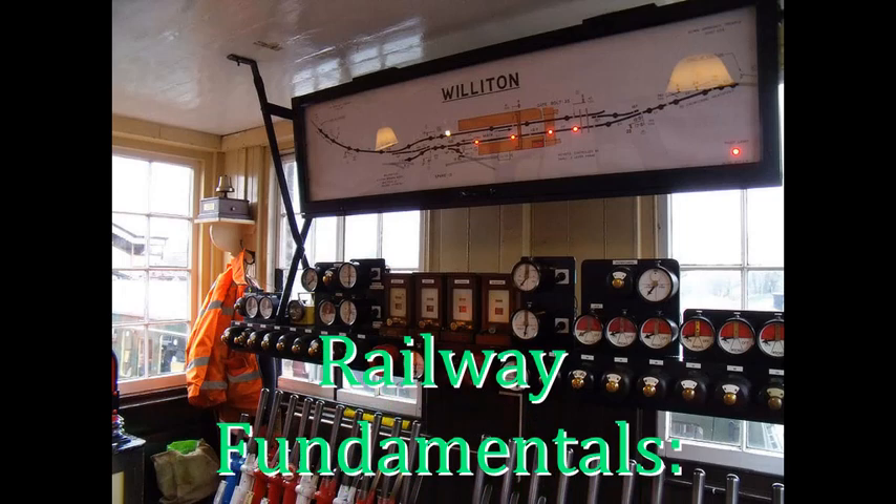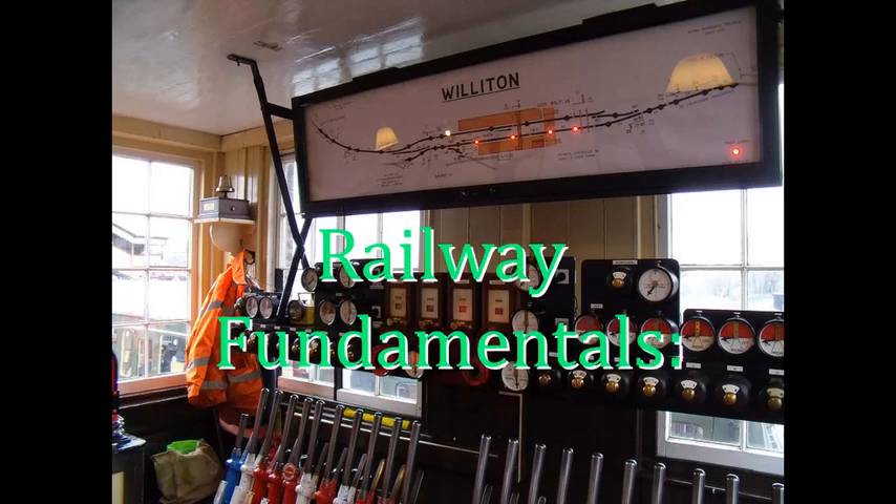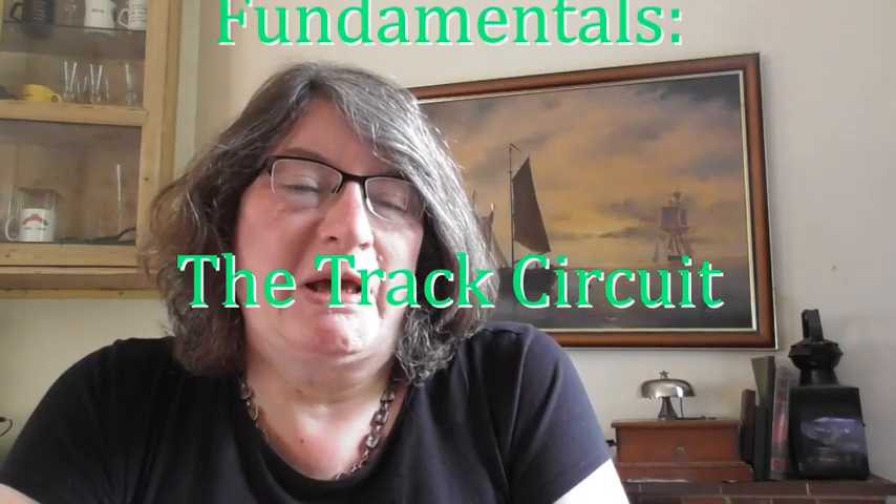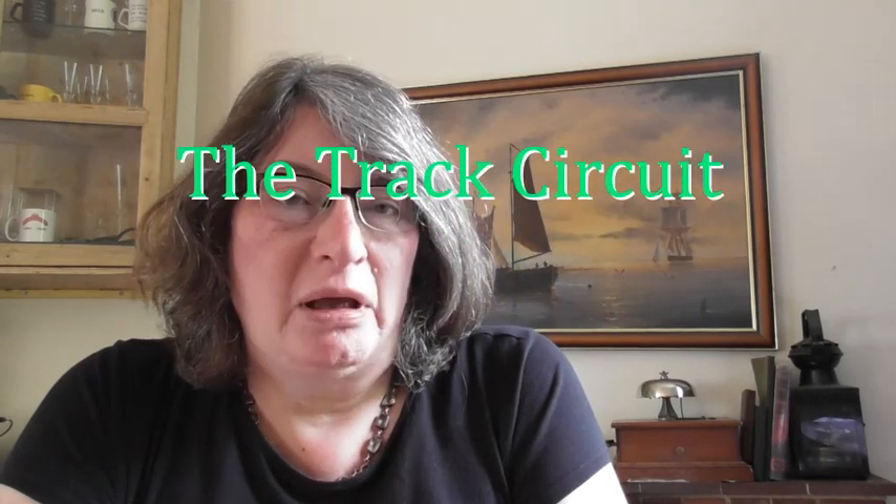Today's Railway Fundamentals video is going to look at a device which revolutionised railway signalling in Great Britain from the early years of the 20th century. That's the track circuit. In its simplest possible terms, what the device does is to detect the presence of an engine or a railway vehicle on a section of track by passing an electrical current along the track. If the vehicle is there, it short circuits the current between the rails, and the track circuit detects that short circuit and knows that there's a train there.